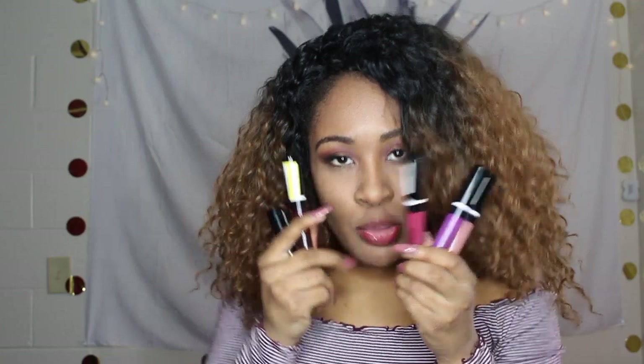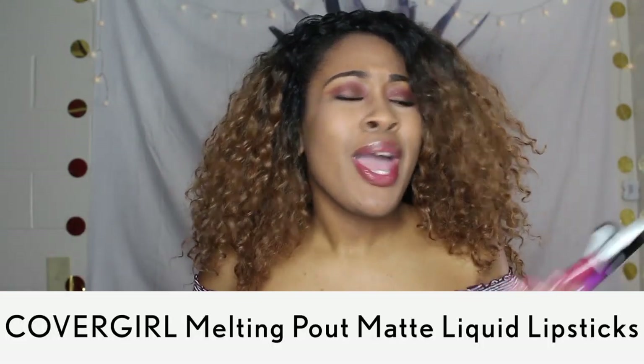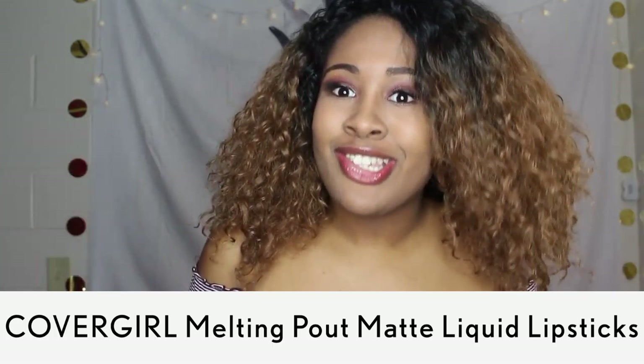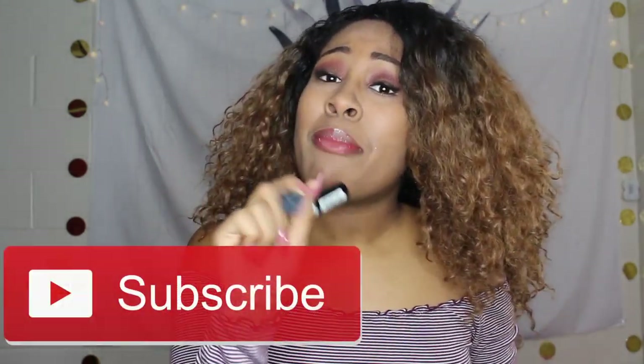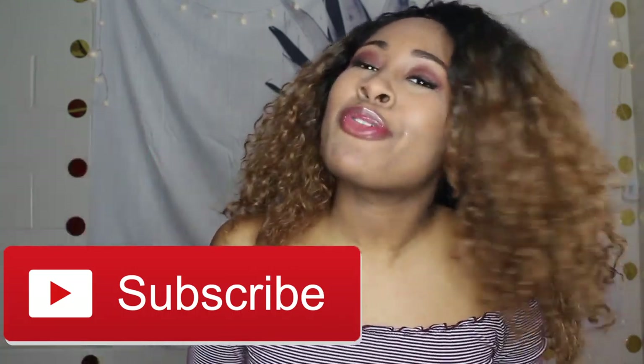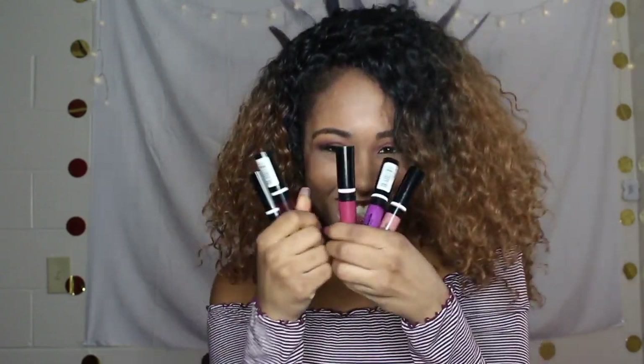Hey guys, and welcome back to my channel. It's a girl, Ariana Jeannet here, back with another video. In today's video, I have five super cute lippies that I'm going to try on and give you my personal review. We're going to see if these shades even work with my skin complexion and how they look with this bright colored hair. If you're new to my channel, be sure to hit that subscribe button down there with the little red button. Turn on my post notifications. And if you're a returning subscriber, welcome back to the fam. Alright y'all, let's get right into the video.